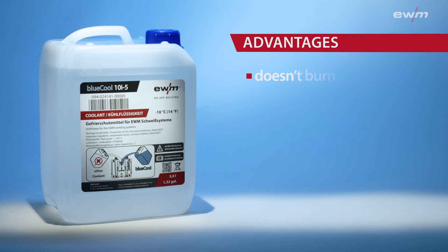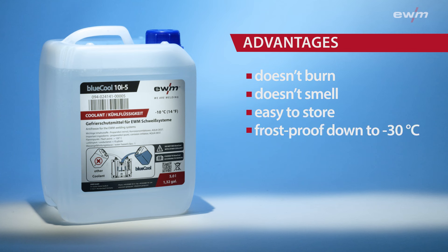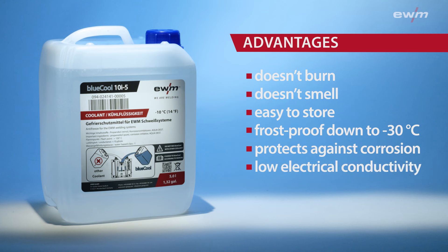But regardless of all the values, you should throw out all the old coolant once a year, flush the cooling circuit with water, and then fill the system with new coolant. As you can see, it's worth looking into the cooling of your welding machine. BlueCool: doesn't burn, doesn't smell, is easy to store, frost-proofed down to -30 degrees Celsius, protects against corrosion, and has a low electrical conductivity. And all this saves on costs too. If you have any questions, just let us know in the comments, or contact your EWM consultant or one of our sales offices. Thank you.